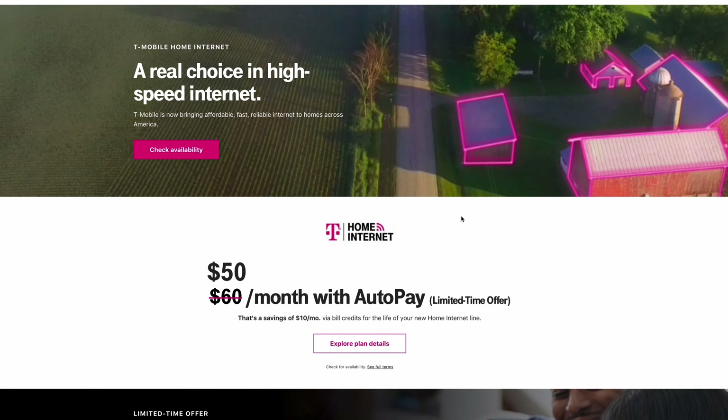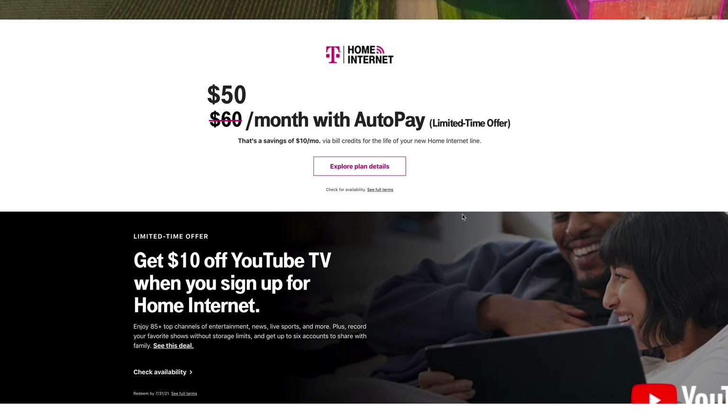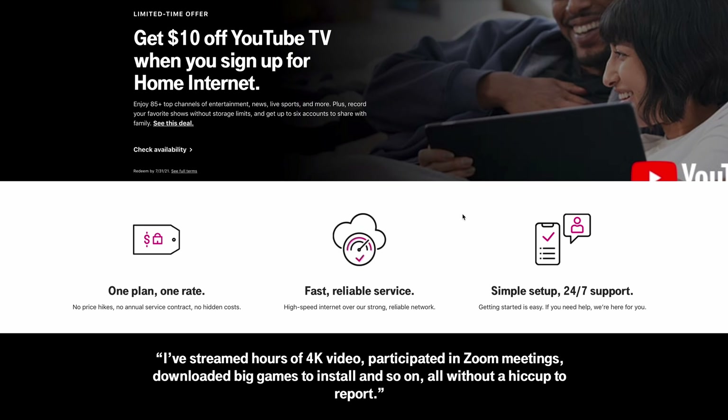On the surface, signing up for and getting your T-Mobile internet going is really easy. You just have to go to the website, type in your address to make sure that you qualify for T-Mobile home internet in your area, order the gateway, download the app, and then you are good to go to start using T-Mobile's wireless internet.